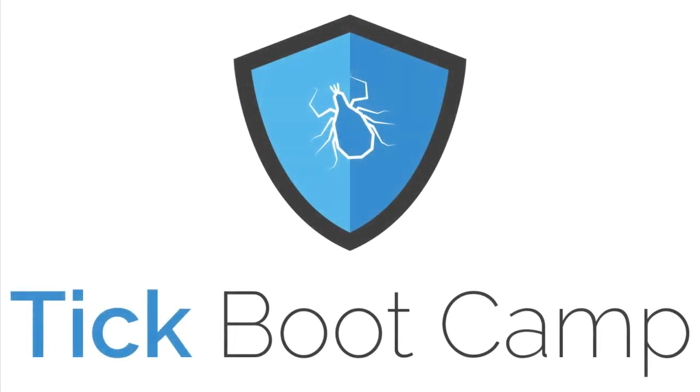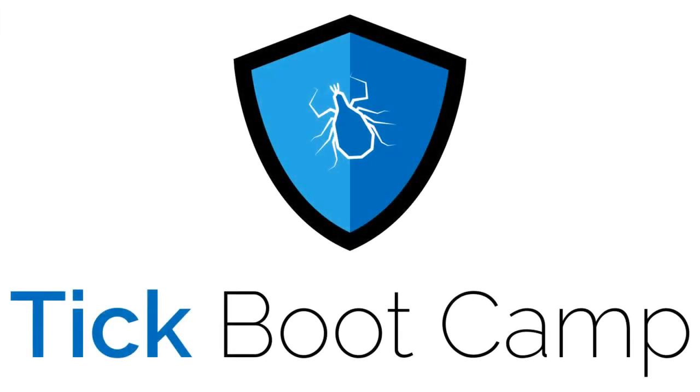Hi everyone, and welcome to Episode 9 of the Tick Boot Camp Podcast. The title of today's podcast, number 9, is Tick Trip.